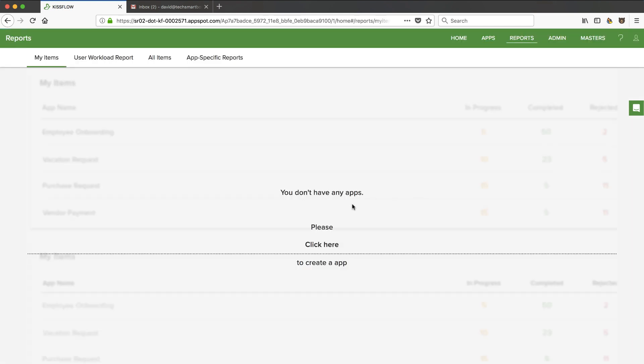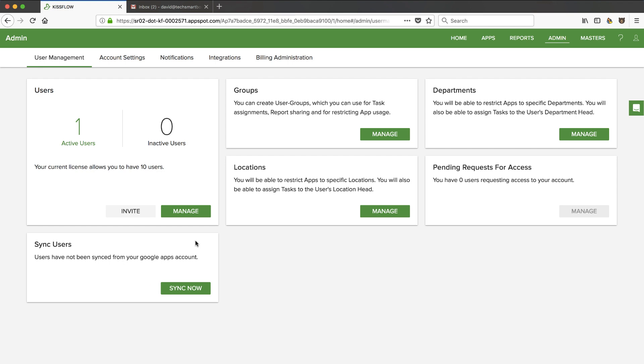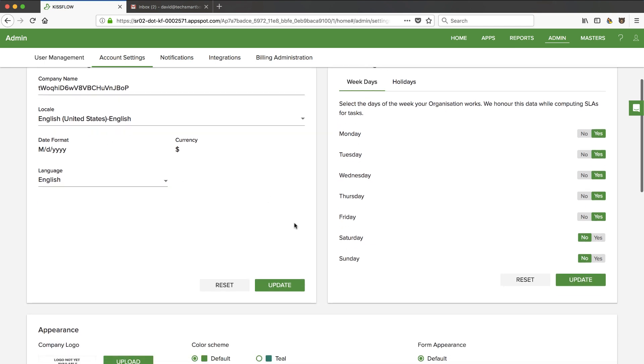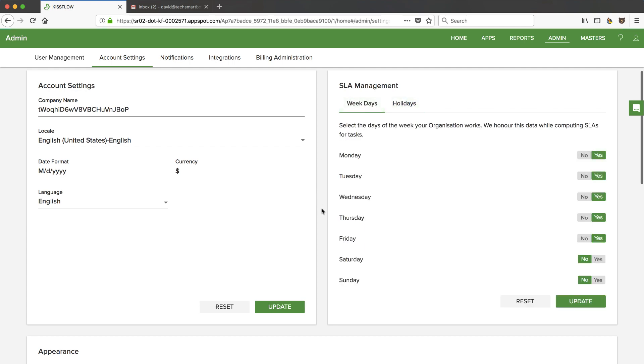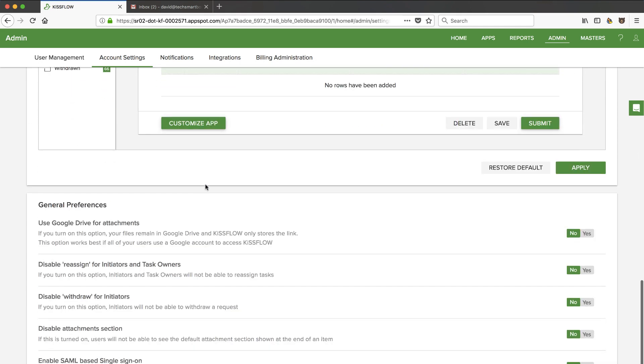Reports — we don't have anything to report on at this point, but it looks like there will be some reports available. Let's look under the admin settings and see what we can set up. You can sync your Google Apps or G Suite account, make groups, set up departments and locations. Under account settings it's basic stuff. There's a service level agreement feature — if you're going to put time constraints on people, you can say when they're working, when the clock should be ticking. I like the fact that they have a holiday calendar, which is often missed in SLA setups. You can also do branding — your logo and color scheme.